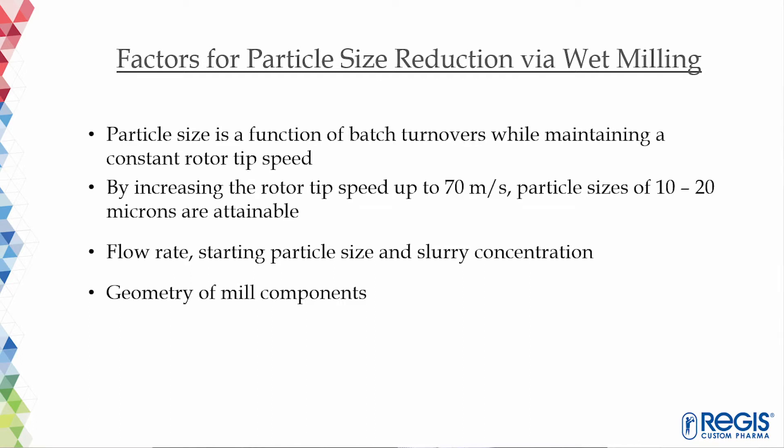Now we are going to talk about factors for particle size reduction in wet milling. Most wet mill studies confirm the importance of maintaining a constant tip speed of the rotor across scales to achieve the desired particle size as a function of batch turnovers. By increasing the rotor tip speed to 70 meters per second, particle sizes in the range of 10 to 20 microns are achievable. Flow rate, starting particle size, and slurry concentration may also impact mill performance, but their effects are not as significant as the number of batch turnovers or tip speed of the rotor. The important factor for scaling up milling kinetics is maintaining geometric consistency across different batch sizes.